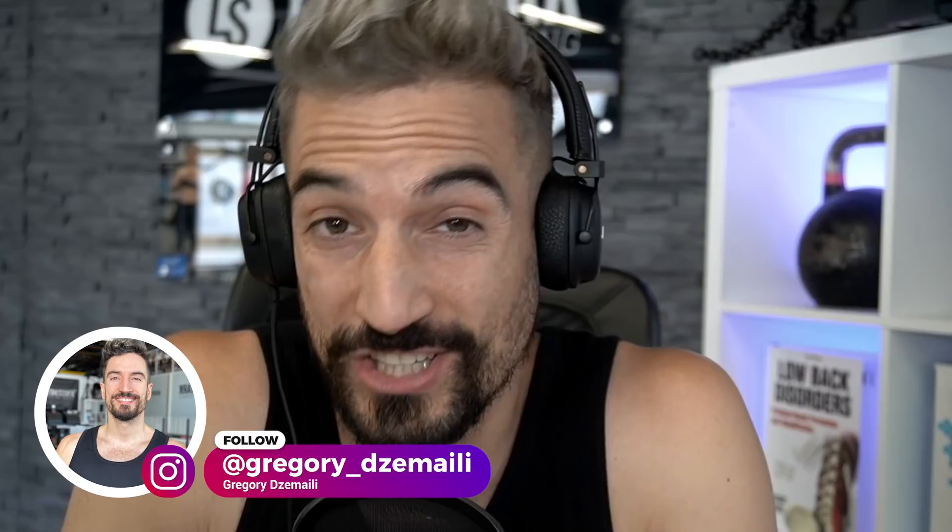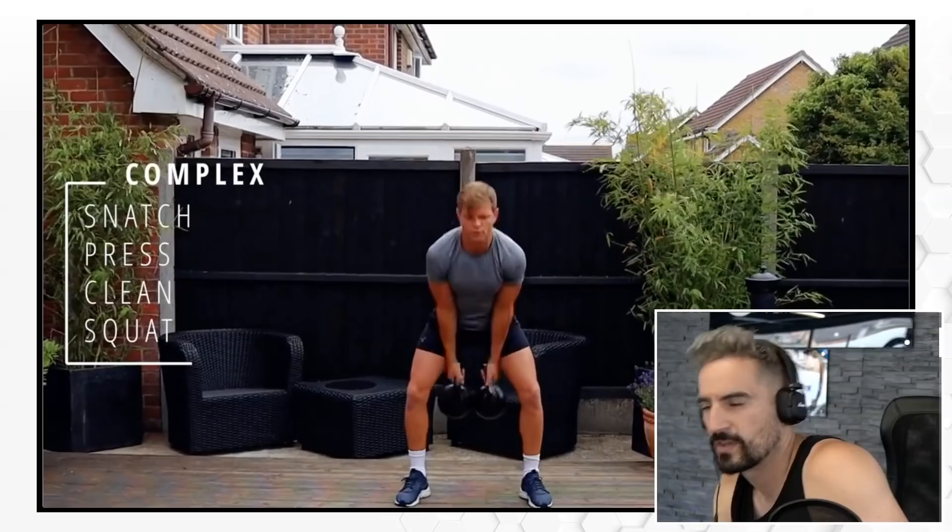Today I'm reacting to Precision Kettlebells and Pavel Krotov. I like these two YouTube channels because they actually advocate great form. These guys are sound and they follow kettlebell canon, so you gotta check them out. If you have anyone that I should react to that is kettlebell related, let me know in the comments.